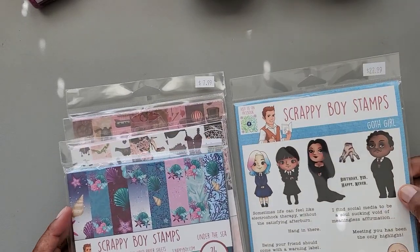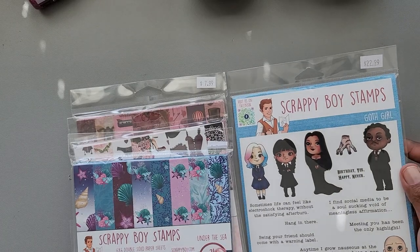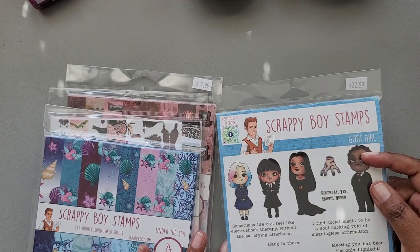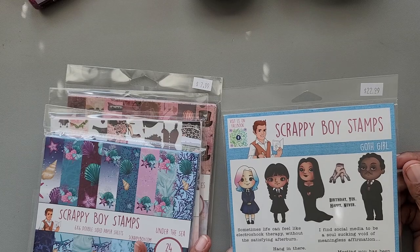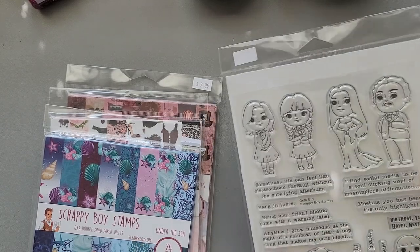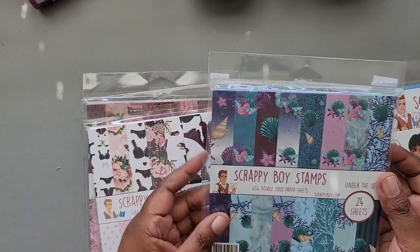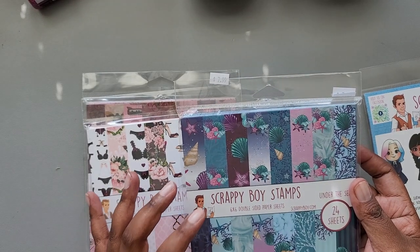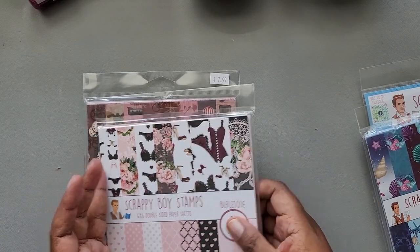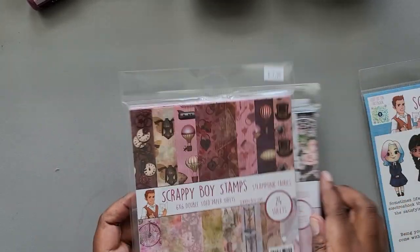I stopped at Scrappy Boy Stamps — I had been looking at them on their website for a while, so I stopped at their booth. I got this set which is basically Wednesday but they're calling it Goth Girl. One thing I noticed about Scrappy Boy Stamps is they're imitating a lot of IP and I just wonder how they get away with it. I got this set of stamps, and then I got the Under the Sea paper — of course that's Little Mermaid — but I liked how instead of being bright and colorful it's very deep and moody. We also have Burlesque and Steampunk Fairies.